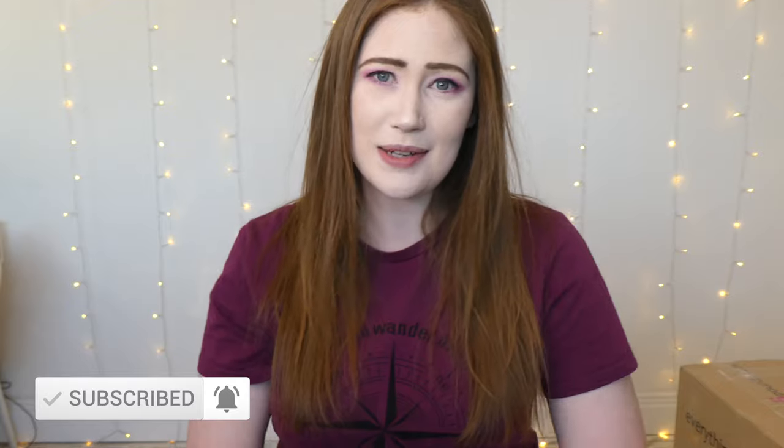If you are brand new to my channel and you have never seen my face before, hi I'm Lea, welcome to the channel. Do feel free to subscribe down below and hit that notification bell so you know every time I upload a new video. But right now I am so excited to get into this box, so let's get into the video.